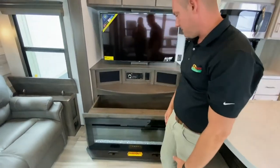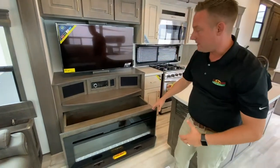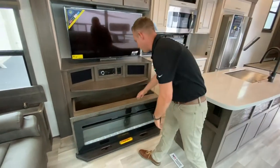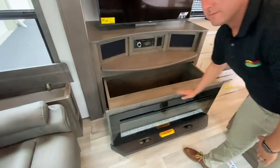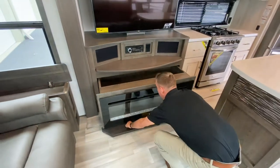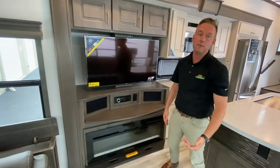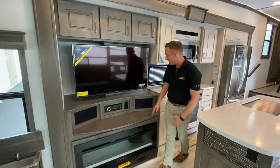Another cool feature is the hidden storage behind the fireplace. This will kick out a ton of heat, but you can also store board games or anything you want back there. Plenty of storage. You still have your Bluetooth-capable stereo with indoor and outdoor speakers, and a nice big TV.